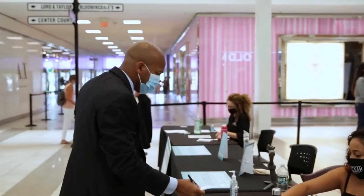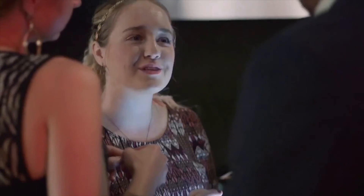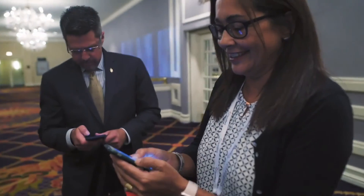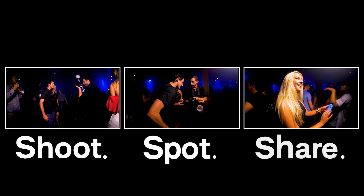Our solution gives you the benefit of a roaming photographer and a photo booth in one. Take your event to the next level and wow your attendees with a more memorable experience. Shoot, spot, share.